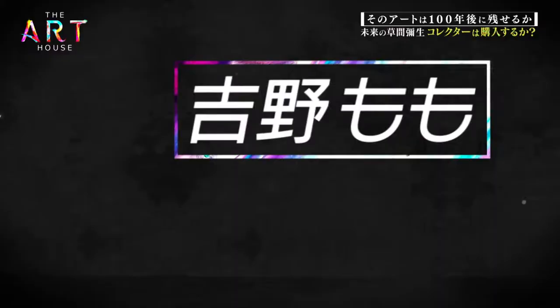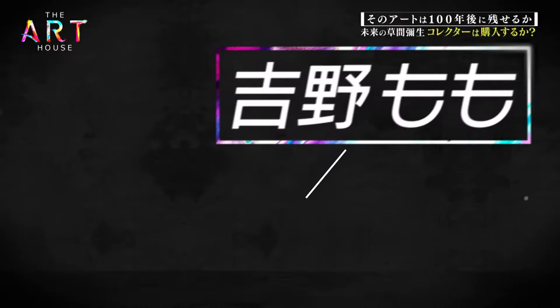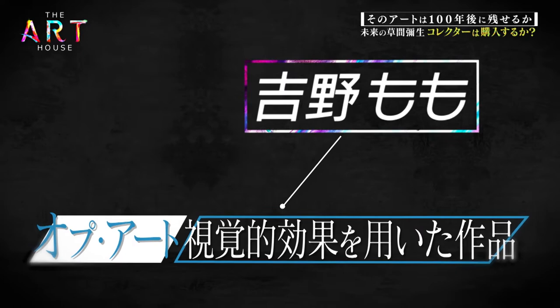Momo Yoshino is an artist of Op Art — short for Optical Art — which incorporates optical illusions. The five specialists were already familiar with her.